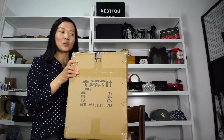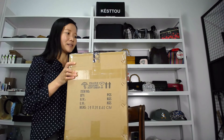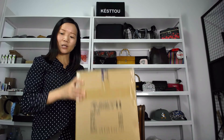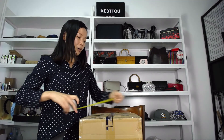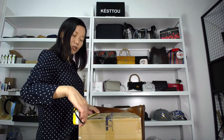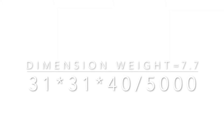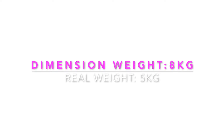For example, this carton: the real weight is 5 kg. The size of this carton — the length and the width is 31 cm and the height is 14 cm. So its dimensional weight is around 7.7 kg. The shipping company will charge you by 8 kg instead of the real weight of 5 kg.